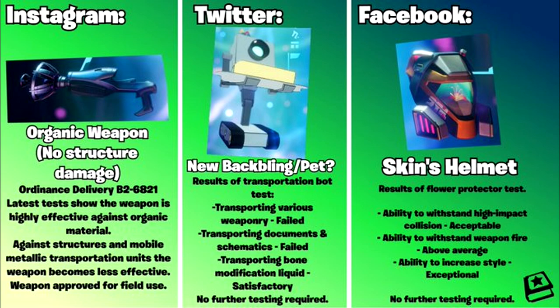On the left we've got yet another new weapon. The description says: 'Latest tests show the weapon is highly effective against organic material, against structures and mobile metallic transportation units the weapon becomes less effective. Weapon approved for field use.' So this weapon sounds awesome if you hit your shots, but it's going to be horrible against builds. It does look like another laser futuristic-type weapon — I don't know if this one is in Save the World at the moment, but it definitely has that futuristic appearance.